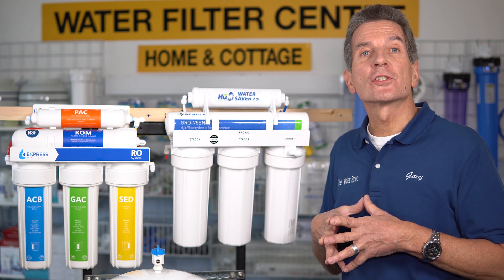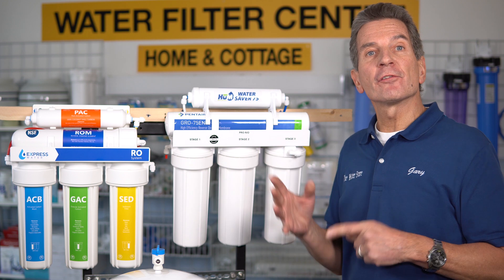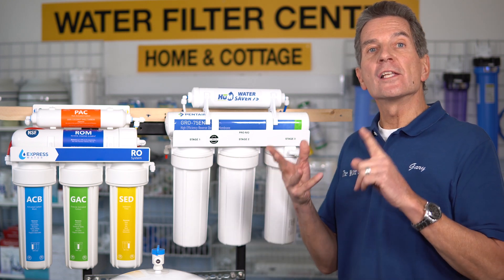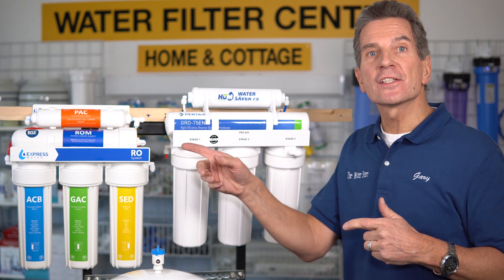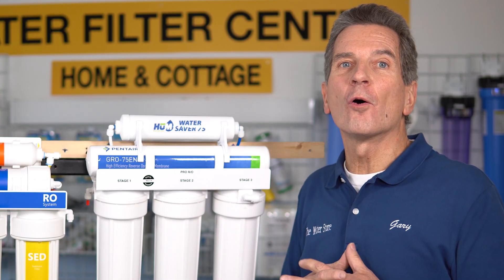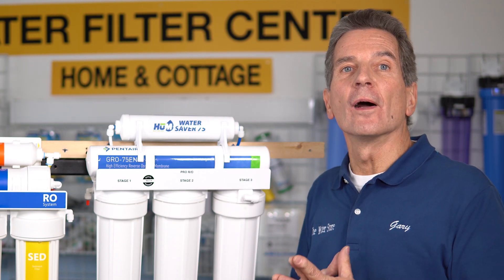So which is the best reverse osmosis drinking water system for your family? If you go with the Express system, you're going to be flushing about 2,000 more gallons of water down the drain for a family of four, it's going to take twice as long to fill a glass or any other container, and it's going to last half as long as the Hume Water Saver 75. Which one is in my home? I'm sure you've guessed it by now — the Hume Water Saver 75 is definitely the one.